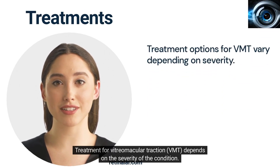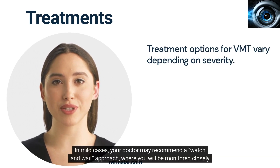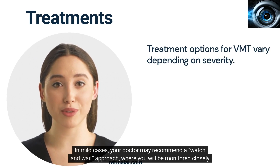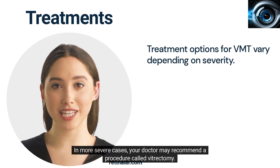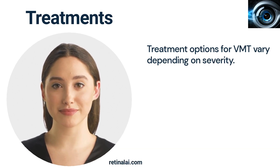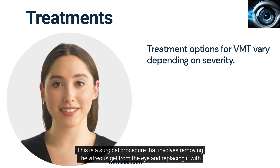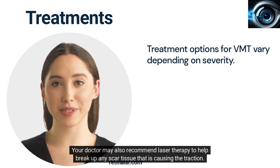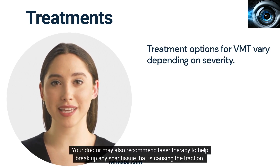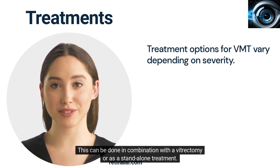Treatment for vitreomacular traction depends on the severity of the condition. In mild cases, your doctor may recommend a watch-and-wait approach, where you will be monitored closely to see if the condition improves on its own. In more severe cases, your doctor may recommend a procedure called vitrectomy. This is a surgical procedure that involves removing the vitreous gel from the eye and replacing it with a gas bubble or silicone oil. This helps to release the traction and reduce any associated symptoms. Your doctor may also recommend laser therapy to help break up any scar tissue that is causing the traction. This can be done in combination with a vitrectomy or as a standalone treatment.